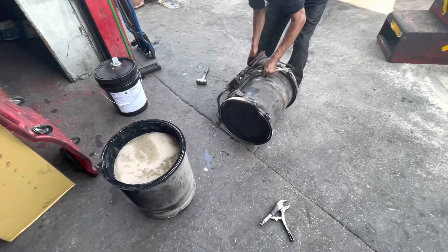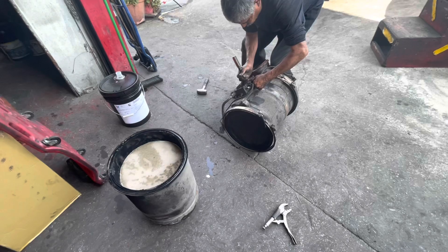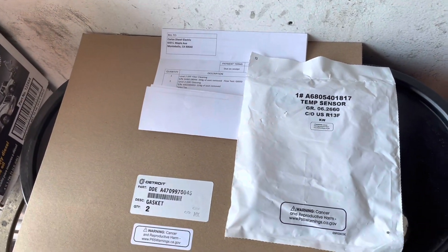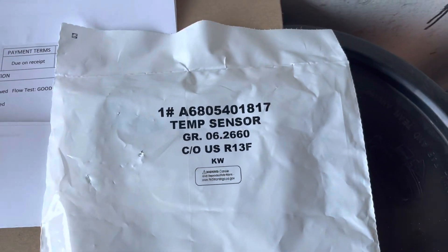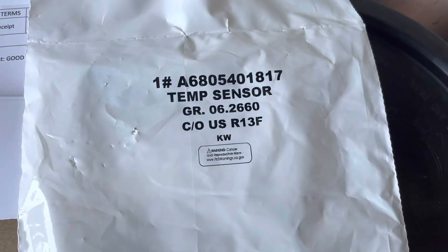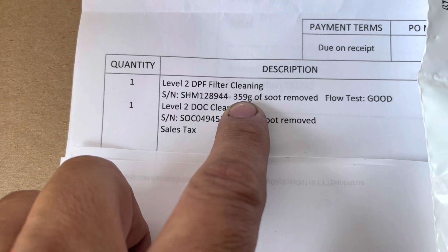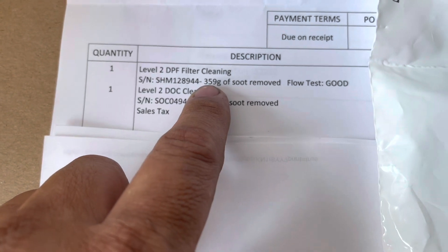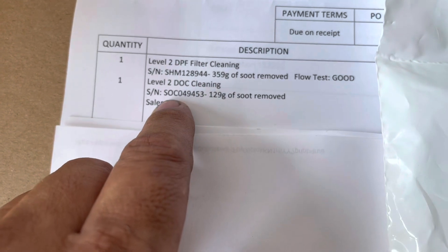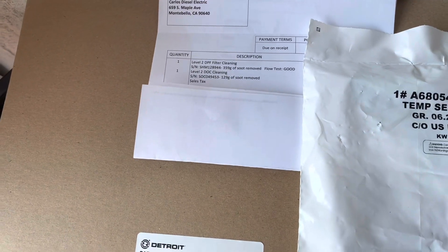We're going to send these out to the DPF/DOC shop so they can clean them, bake them, do whatever they do. We'll get them back in maybe about 24 hours, hopefully less, put it all back together, do a nice clean regen, and we'll be all set. We now have our original filters that came back - they were serviced and cleaned out. We're going to need new gaskets - those are the two gaskets we need. We are replacing one temp sensor - that's the DLC inlet sensor. The DPF had 259 grams of soot removed - you should typically be removing about 100 to 125 - so this is extremely high. The DLC had 129 grams removed.